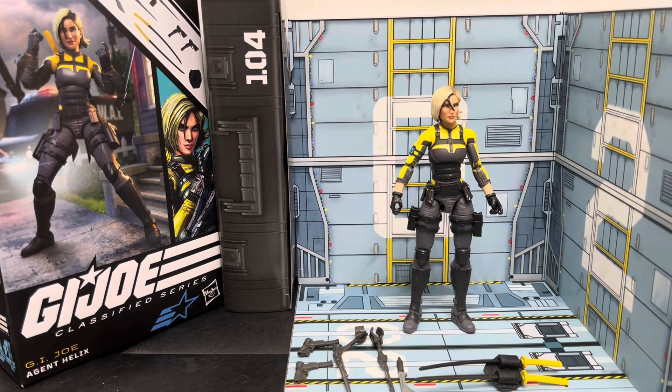Agent Helix is part of the '50/50 wave.' What I mean by the 50/50 wave is everything's got new parts but it's all reuse of other figures, and I'm not necessarily saying that's a bad thing. In the previous wave we got a lot of new tools that then become reused later. In this wave we're not getting anything that's all new — we're getting everything that's at least partially reused, and Agent Helix is no exception.